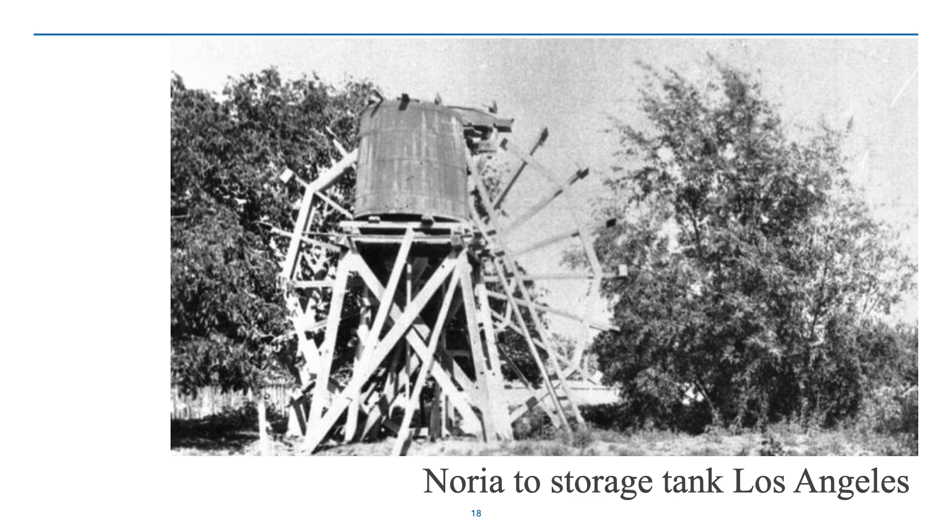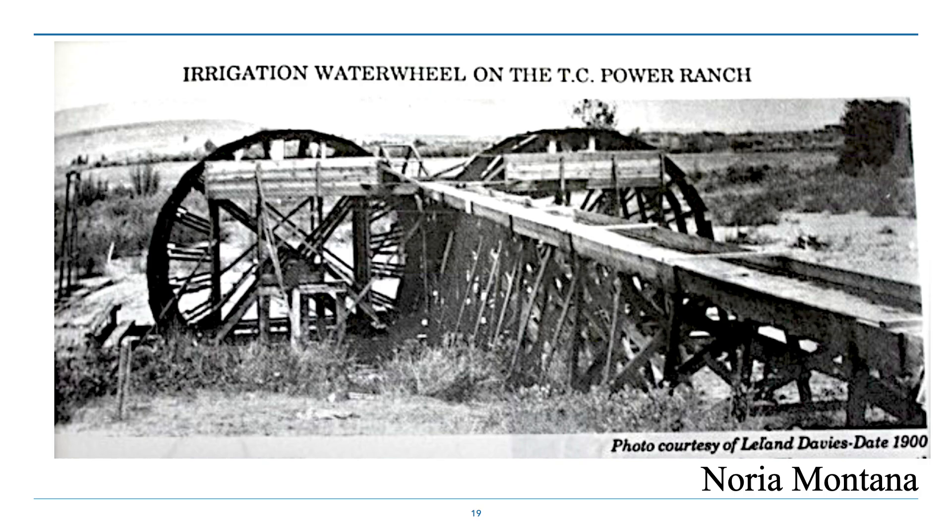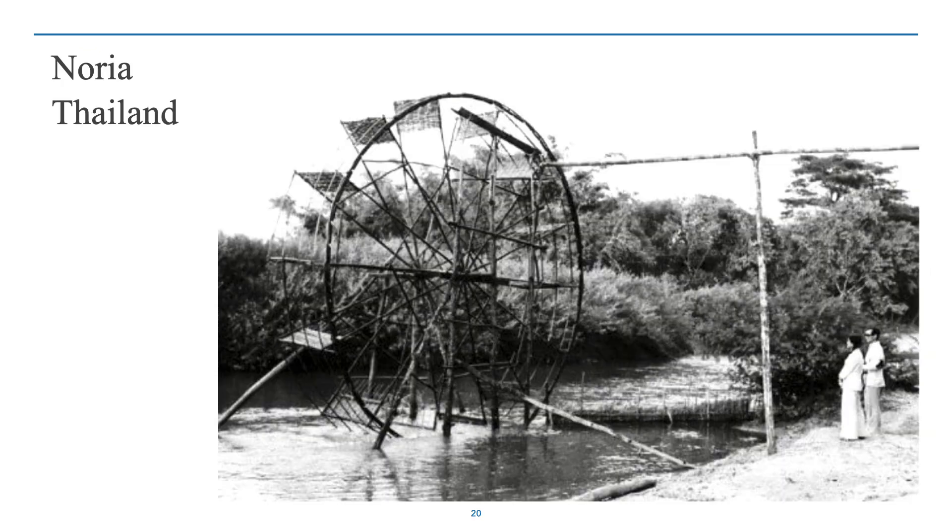Even smaller Norias can be used. This is a historic picture from Los Angeles with a Noria moving water up to a storage tank. And here's a Noria up in Montana, and another rather spindly-looking but still effective Noria in Thailand.